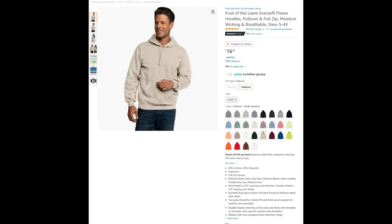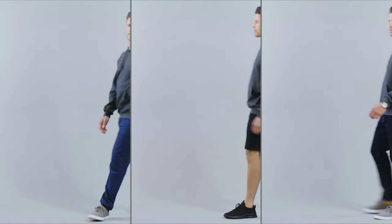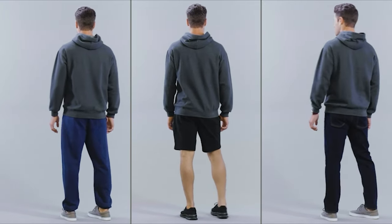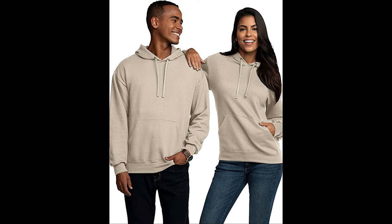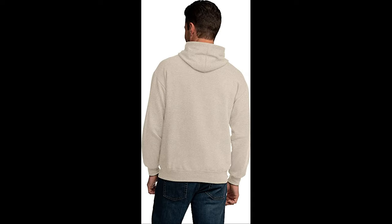Even though spring and summer are coming up, a large portion of America is still experiencing winter, and if you're in that part, you might want to consider a nice soft hoodie — or two, maybe three, all at the same time. Fruit of the Loom has the Eversoft Fleece hoodie for this job. It's a simple pullover that's breathable and moisture-wicking, made of 60% cotton and 40% polyester, machine washable on cold, tumble dry on low. Eversoft ring-spun cotton provides premium softness wash after wash. A two-piece hood makes for a better fit and the front pouch pocket is comfortable and versatile. Double needle stitching on the neck and hems with shoulder-to-shoulder neck tape for comfort and durability, plus rib cuffs and waistband to hold their shape and keep them close to your body.